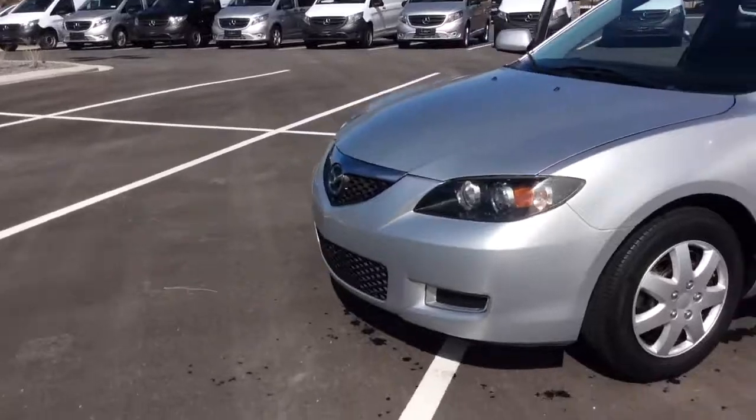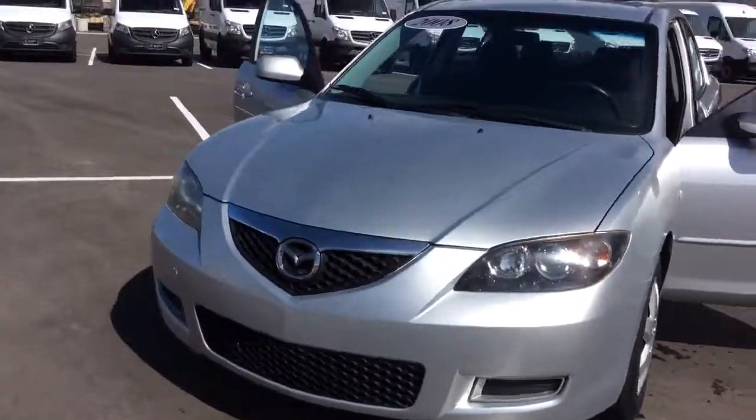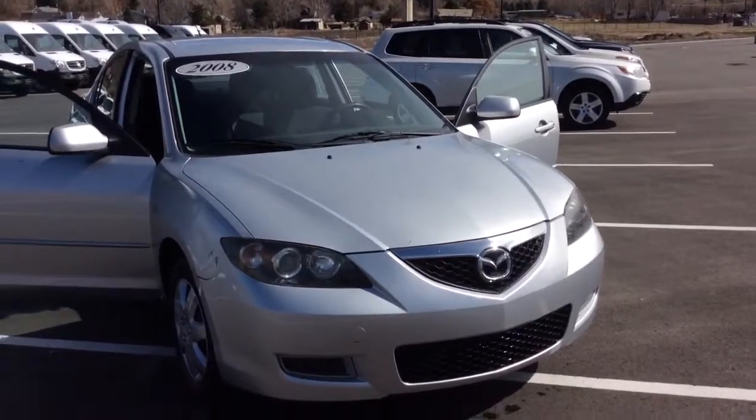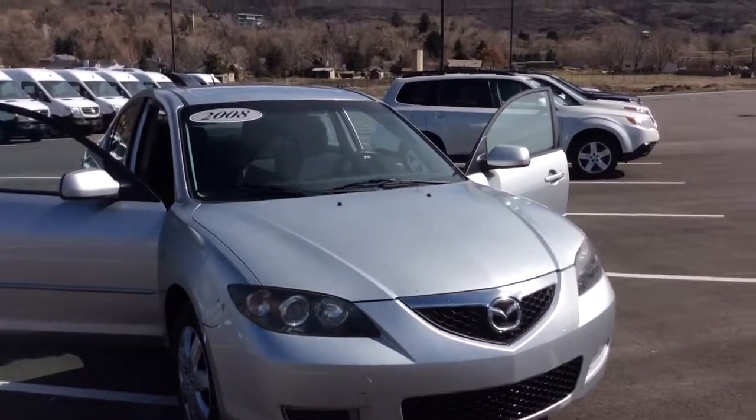Again, my name is Rossi. My number is 801-648-5087. Give me a call and let's have you drive away in this car today. Thanks.